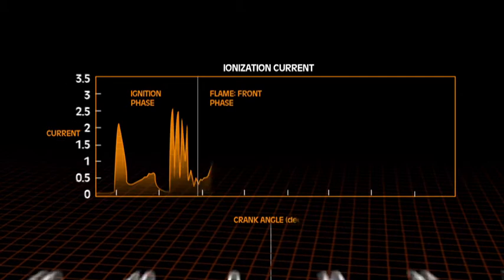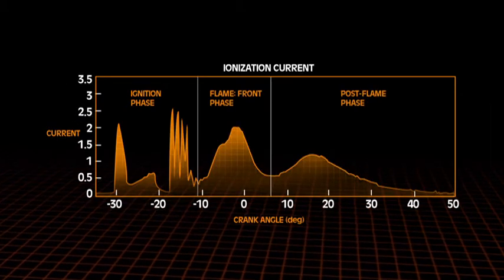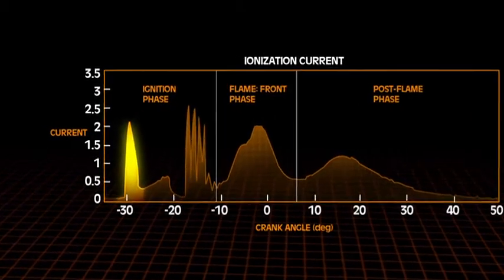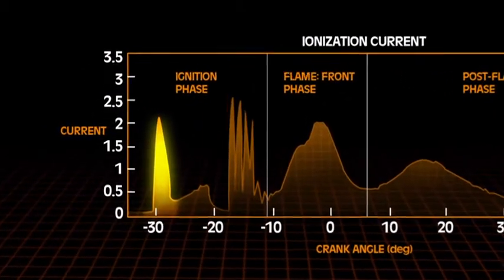If you look at this on an oscilloscope, you'll see the following. The signal normally has two peaks. The first peak occurs when the flame is in contact with the spark plug electrodes, and this is due to chemical ionization.